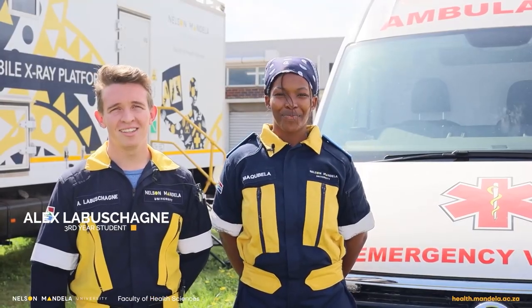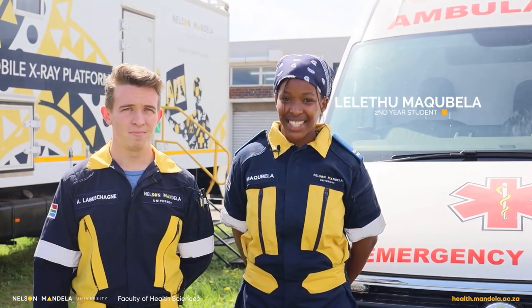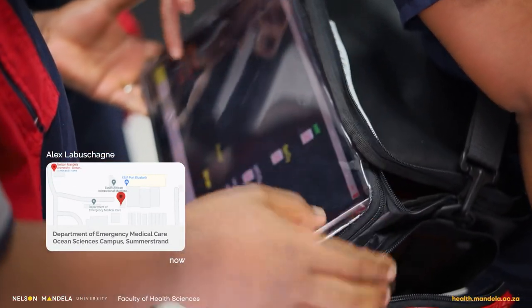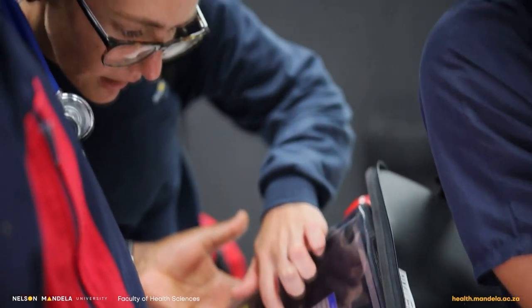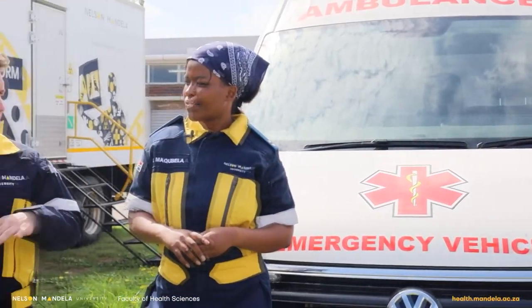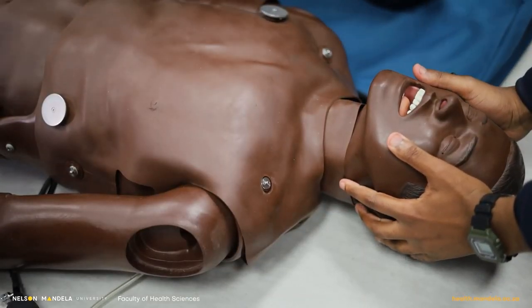Hi, I'm Alex and I'm a third year student currently studying emergency medical care. We are based on the Ocean Science Campus in Summerstrand. As a first year student, you experience a lot of challenges that help you become a better person and paramedic. We learn to overcome them with a great support system, including your friends, family and classmates.